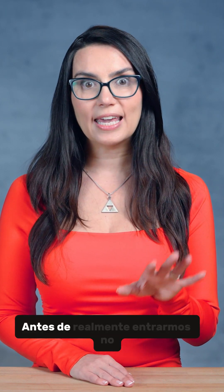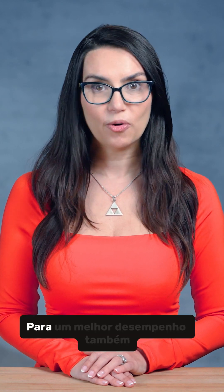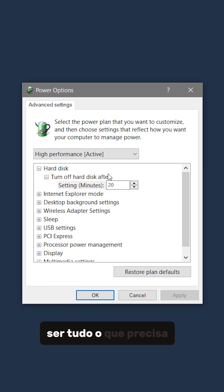While we're in Windows, before we actually get inside the PC, you may be able to adjust your system settings for better performance as well. Specific computer models have settings listed for best performance, and a quick tweak could be all it needs.